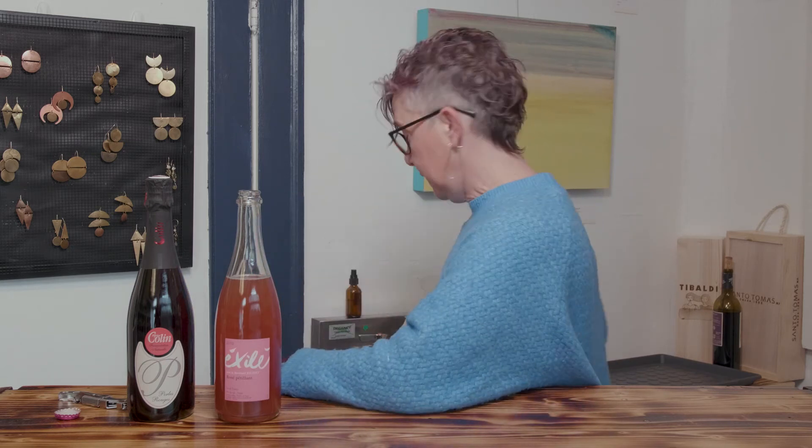So the Exilet Gamay — delicious, bright strawberries, bright raspberries, super red fruit, lots of vanilla, super yummy. I'm going to dump this out because I haven't had lunch yet, and let's try the other one.